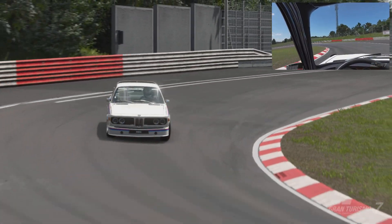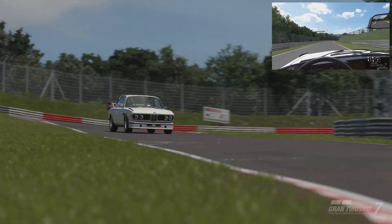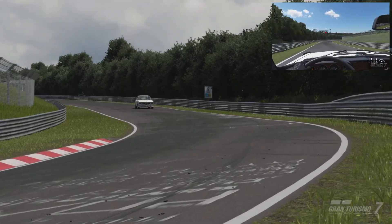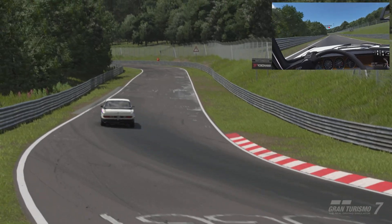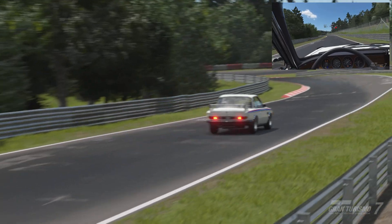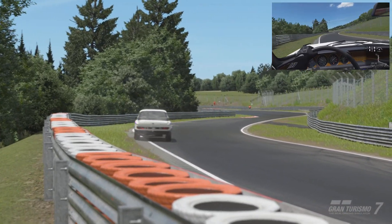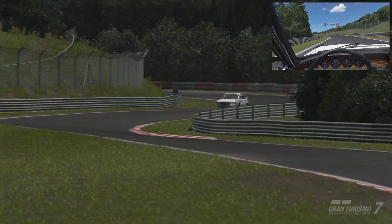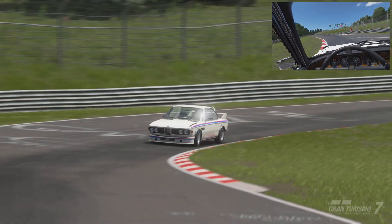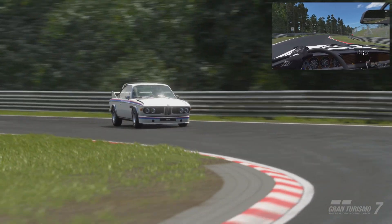Hello, good evening and welcome to the Virtual Racers Club, having a look at another car going around Nordschleife. Today we're looking at the BMW 3.0 CSL 1973 — the '73 model. We're doing the whole Nürburgring two-and-a-half hours in the BMWs over the next couple of weeks, so why not get the old Beamer out and have a crack and see where it ends up.